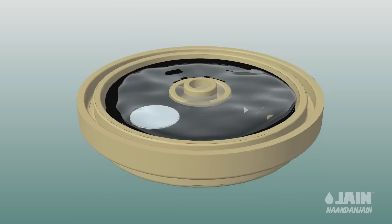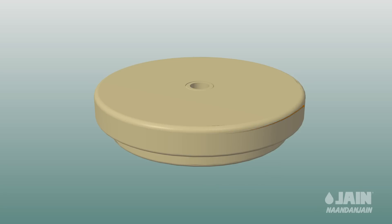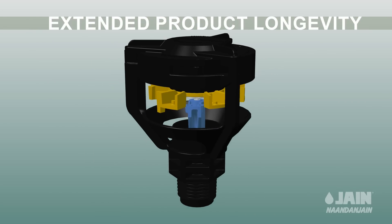A unique, hermetically sealed chamber prevents the silicone from leaking and ensures extended product longevity.